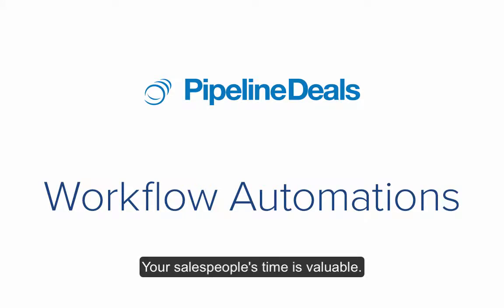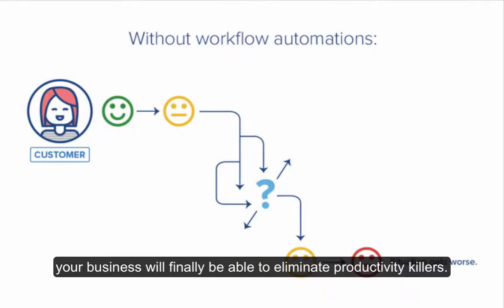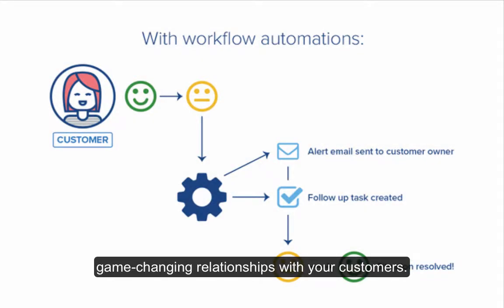Your salespeople's time is valuable. They can't get bogged down with complicated tools. Thanks to workflow automation, your business will finally be able to eliminate productivity killers and give sales the power to build game-changing relationships with your customers.